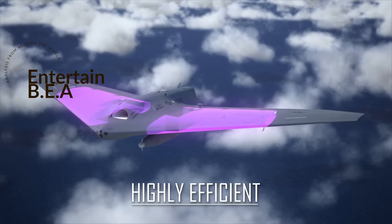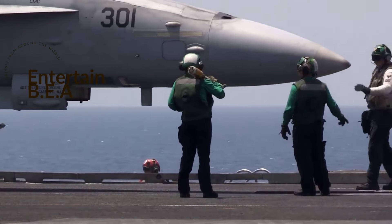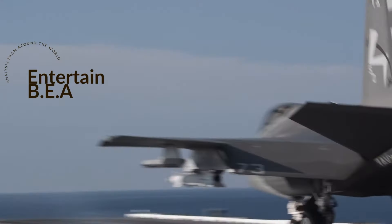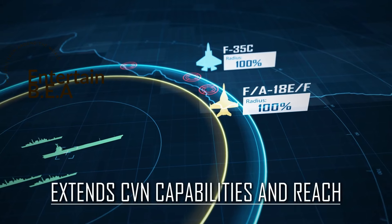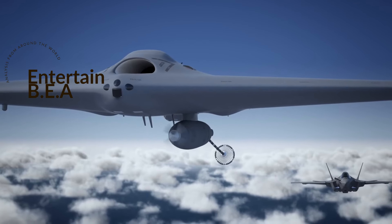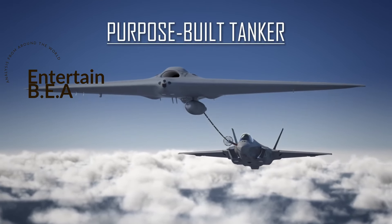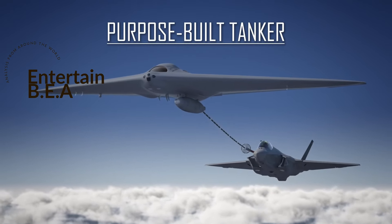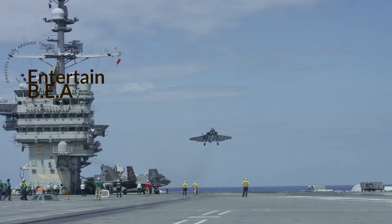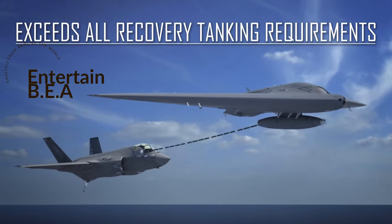Like any new technology, the MQ-25 Stingray faces its own set of challenges. Integration into the carrier air wing involves complex technical adjustments and operational changes — ensuring seamless communication between manned and unmanned platforms, maintaining reliability of autonomous systems in the harsh maritime environment, and establishing robust cybersecurity measures. The Navy has a strategic plan to overcome these hurdles through rigorous testing, refining operational procedures, and investing in research and development, working closely with industry partners.